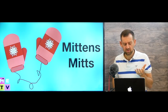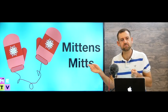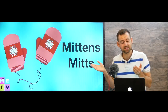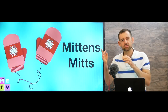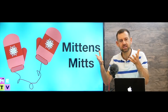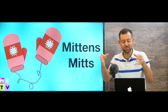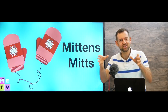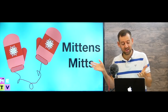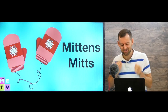Some people like mittens — sometimes we call mittens mitts, a pair of mitts. The problem with mittens is that your fingers don't have individual holes to go into, so it's like you have one big finger. It's sometimes hard to grab things with mittens, so personally I prefer gloves. It's much easier to work when you can move your fingers around.